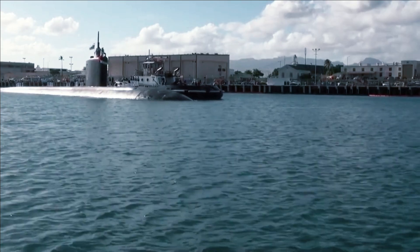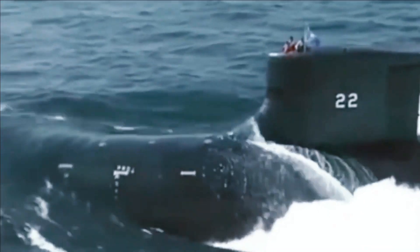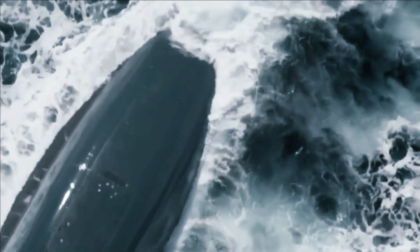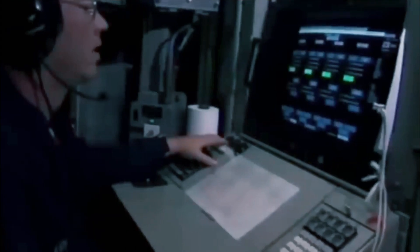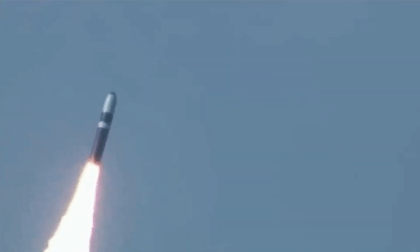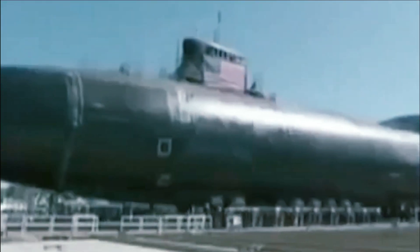The Typhoon class is a class of nuclear-powered ballistic missile submarines designed and built by the Soviet Union for the Soviet Navy. With a submerged displacement of 48,000 tons, the Typhoons are the largest submarines ever built, able to accommodate comfortable living facilities for a crew of 160 when submerged for months on end. The NATO reporting name is often claimed to be related to General Secretary Leonid Brezhnev's use of the word 'Typhoon' in a 1974 speech describing a new type of nuclear ballistic missile submarine, as a reaction to the United States Navy's new Ohio-class submarine. The Russian Navy canceled its Typhoon modernization program in March 2012, stating that modernizing one Typhoon would be as expensive as building two new Borei-class submarines.